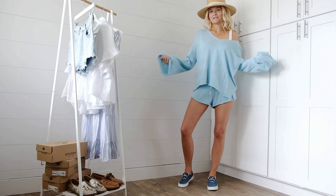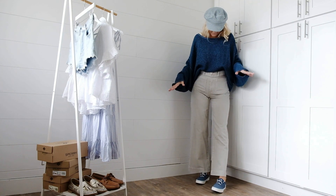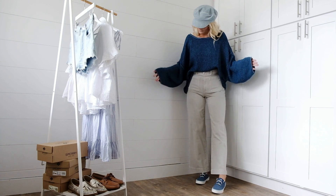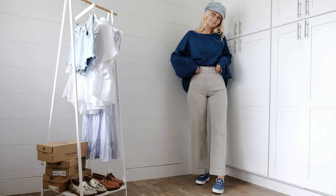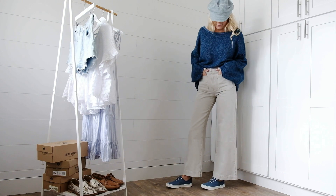I have gone totally 70s for this look with big flare pants, a little velvet corduroy cap, and a flowy bell-sleeve sweater. The 70s is one of my favorite eras for style and fashion, and these retro sneakers would have fit perfectly back then.